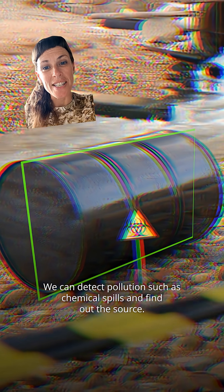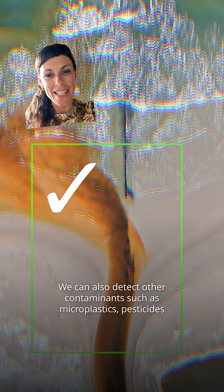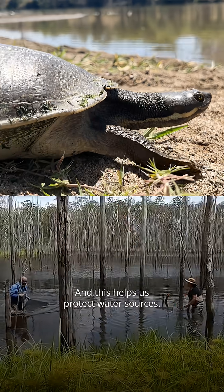We can detect pollution, such as chemical spills, and find out the source. We can also detect other contaminants, such as microplastics, pesticides, and ash from bushfires, and this helps us protect water sources.